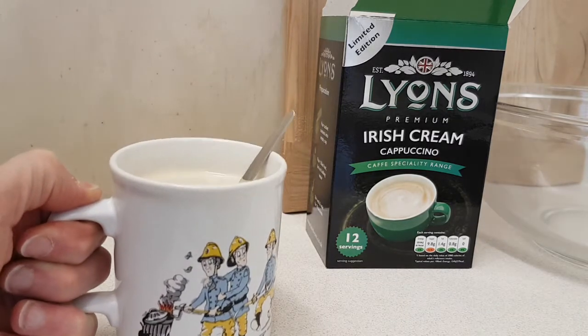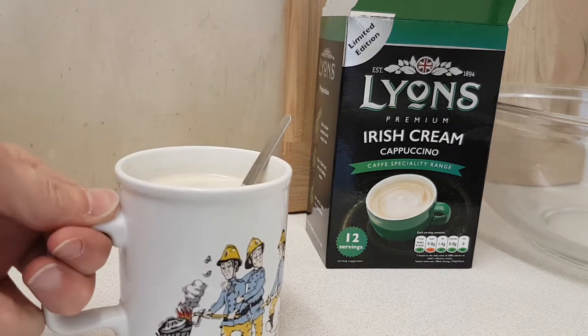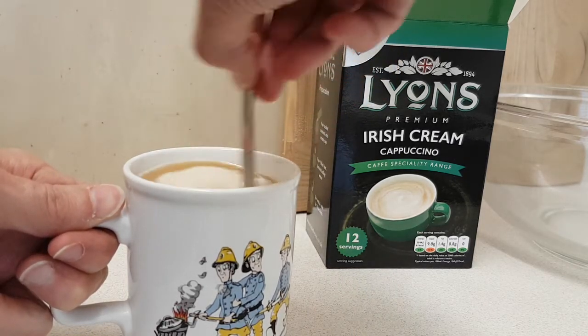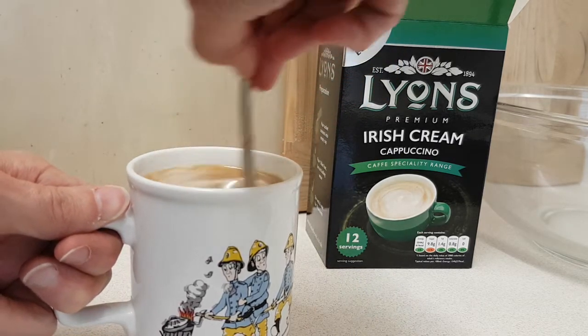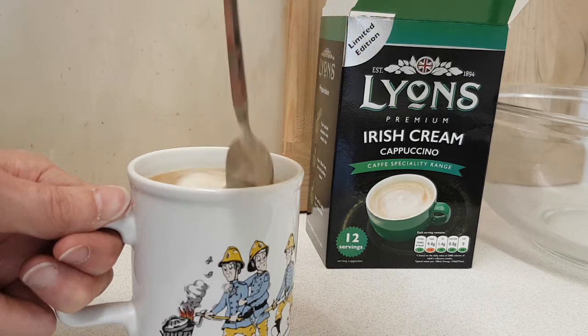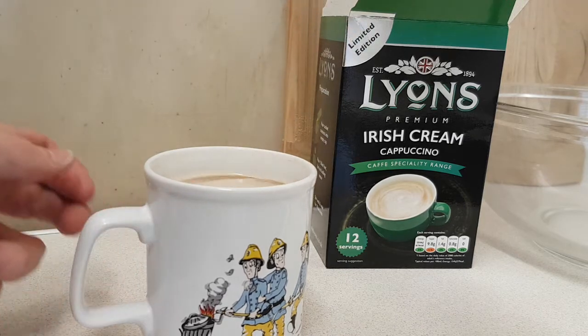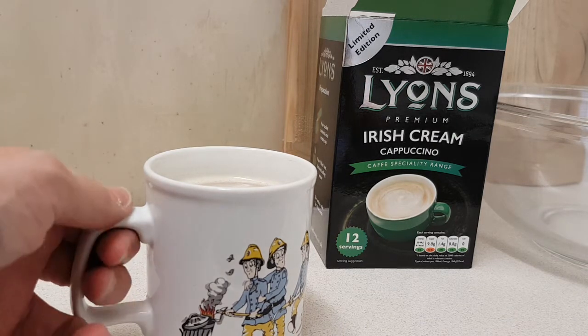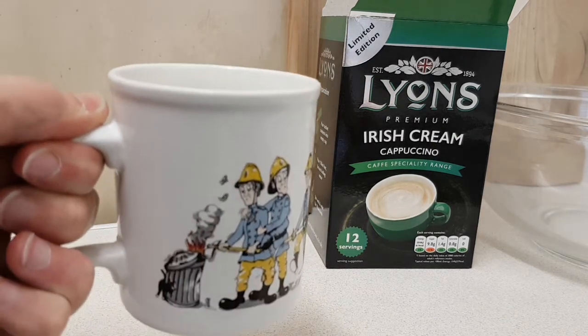There is something else in there other than cappuccino — probably the Irish cream. I'll give it one final stir. It is going to be a little bit hot because it hasn't been long since it was made ready. So without further ado, cheers.